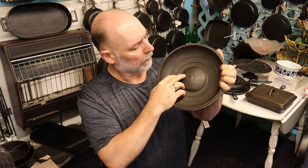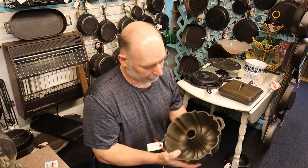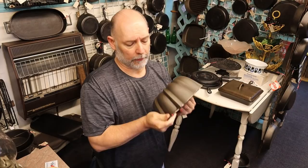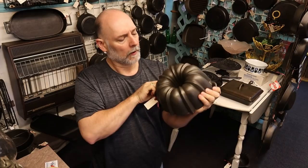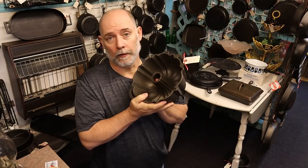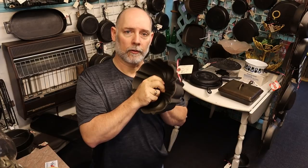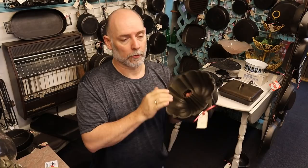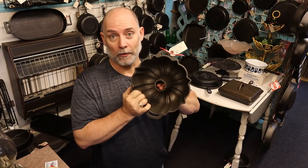Here is a Lodge Bunt Pan — the older ones will have a little L right here, and a little bit newer will have a little dot. This is a Lodge and it's got $100 on it. There was a time where you'd see these go for $200 to $250, but Lodge started their Legacy Series, and one of their first ones was the Lodge Bunt Pan, which kind of caused the value to drop down. He's got $100 on this one, which is about what you'd expect — used to they were $200 to $300, now they're down around $100.